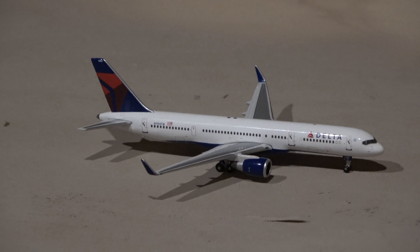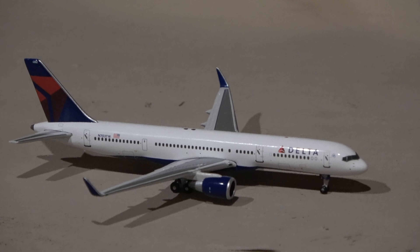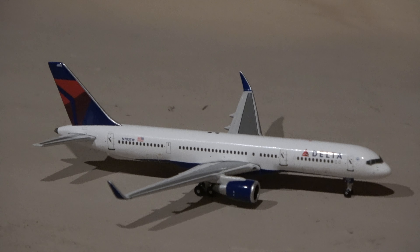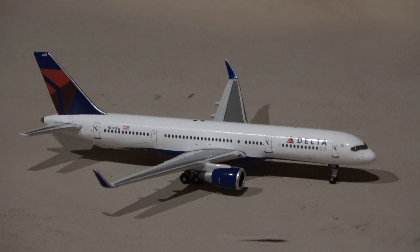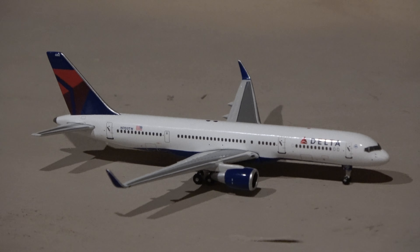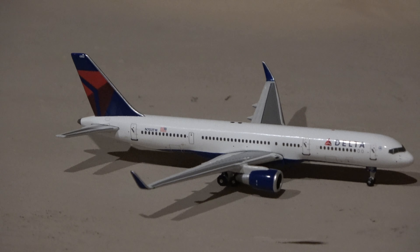It's a 2008 release Delta 757-500 with winglets. It's a really nice looking model; super happy to get this. I've been looking to get this for a long time — it's a very rare model — and I finally got it. And it's now my ninth Delta 757-500.